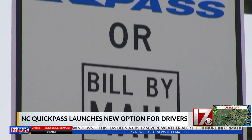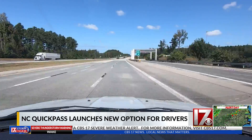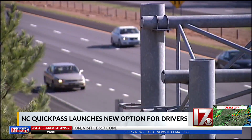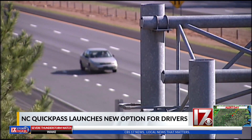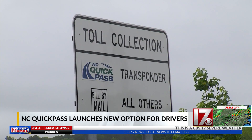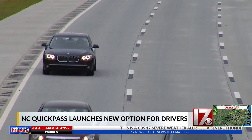NC QuickPass launched a new option for customers to save money on tolls without a transponder. The NC-only account is for customers that only use North Carolina toll roads like the Triangle Expressway. Drivers can register their license plate numbers and payments are deducted from the prepaid balance every time it's read at a North Carolina toll facility. Customers will save about 35% on those tolls.